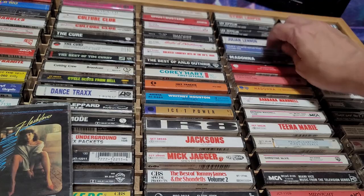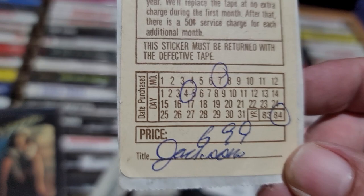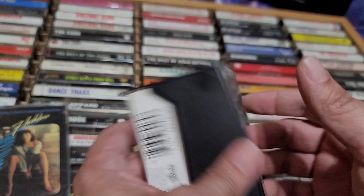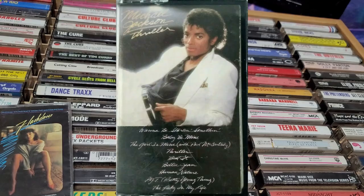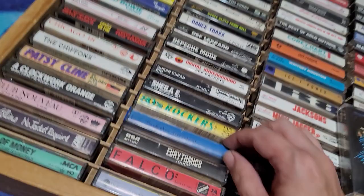Opening it up it's all blank inside — not much artwork. This Jacksons one I think is the one with the Record Bar guarantee — they actually put the date on it: July 4th, 1984. Apparently I bought this for $6.99. Jackson's Victory. Michael Jackson's Thriller was a pretty iconic tape — everybody had that tape where the picture was at the top of the track listing. Here's another Atlantic with that blue spine.